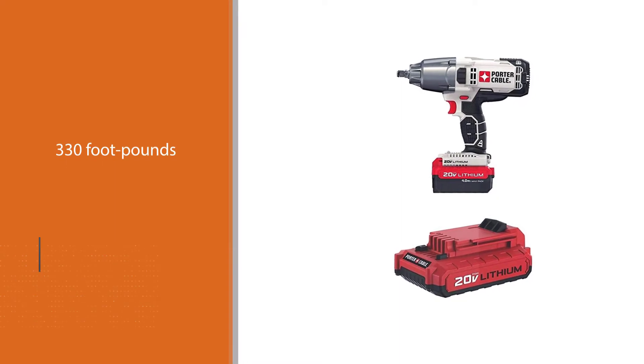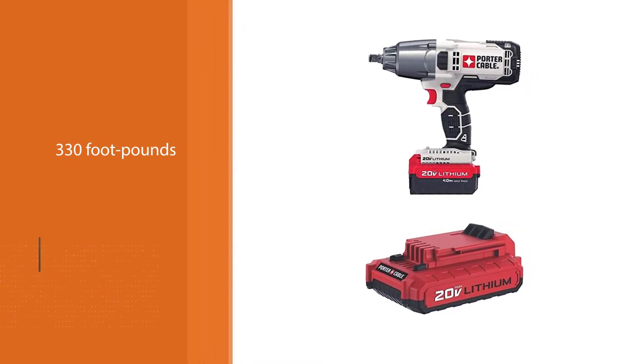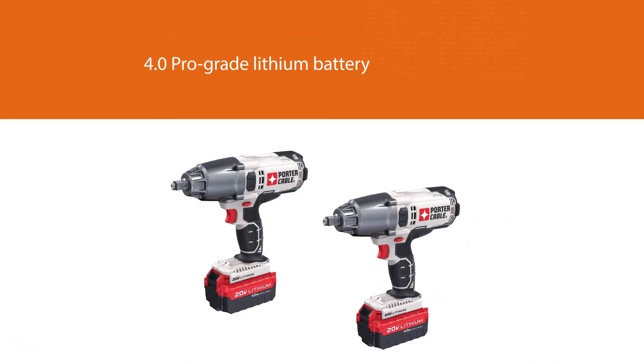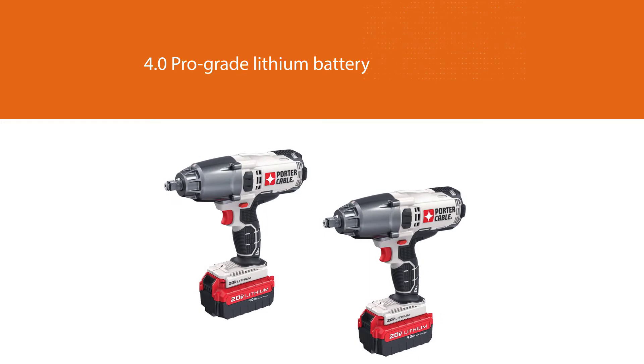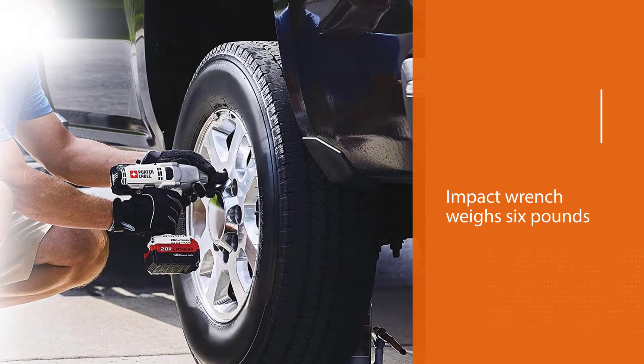If you are an average homeowner or DIYer, the 330 foot-pounds of max torque is adequate, and the 4.0 pro-grade lithium battery will power the tool for hours without having to recharge. This impact wrench weighs 6 pounds and measures 9.9 inches, so it feels a bit heavy and bulky in your hand.